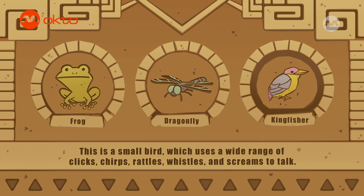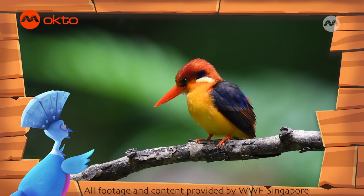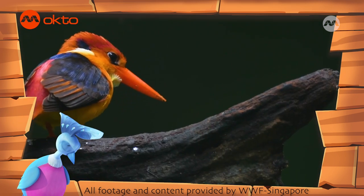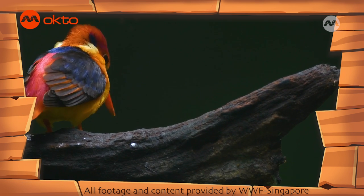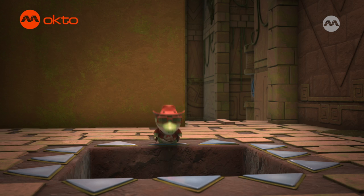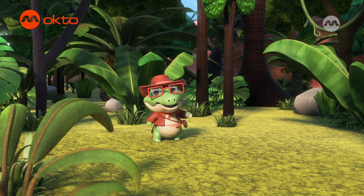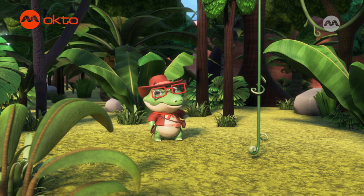Correct! This is an oriental dwarf kingfisher! This little bird is only 12 to 14 centimeters long. Despite its name, kingfishers don't only eat fish — they also hunt for lizards and insects too! I'll be back to face down more brain-twisting trivia next time! Until then, it's off to the next adventure!